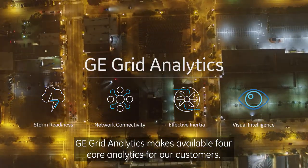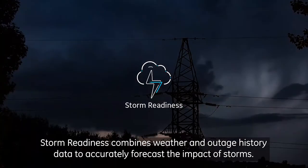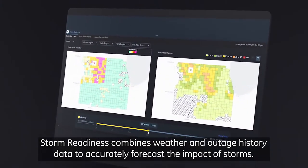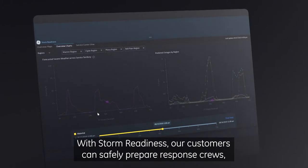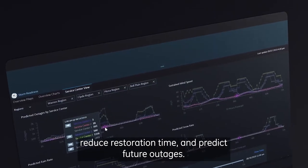GE Grid Analytics makes available 4 core analytics for our customers. Storm Readiness combines weather and outage history data to accurately forecast the impact of storms. With Storm Readiness, our customers can safely prepare response crews, reduce restoration time, and predict future outages.